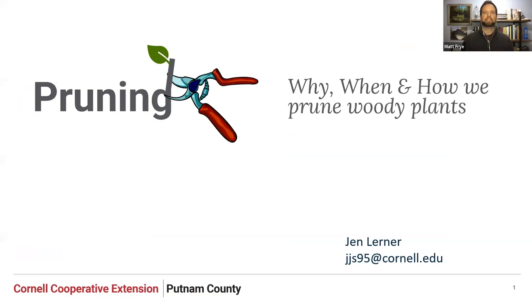Our first speaker today is Jen Lerner, and Jen is a Senior Resource Educator at Cornell Cooperative Extension of Putnam County. Jen provides education on a variety of topics, including commercial horticulture, gardening, natural resources, and environmental education. We are fortunate to have Jen kick off our 2024 schedule with a presentation on pruning — why, when, and how we prune woody plants.